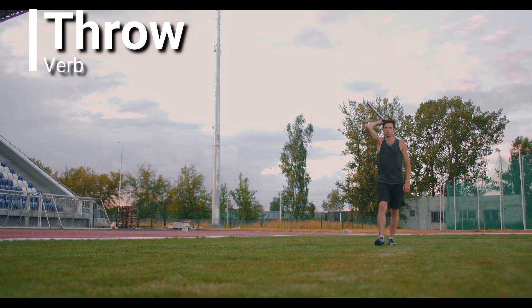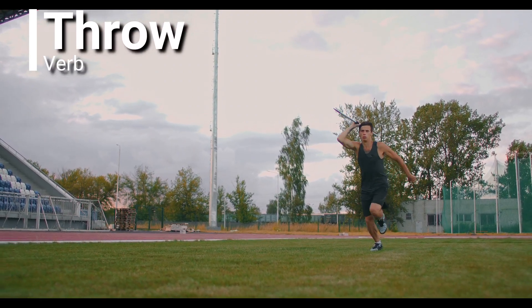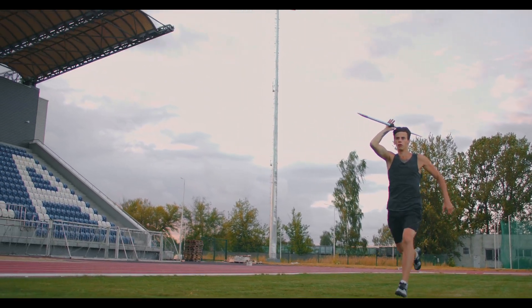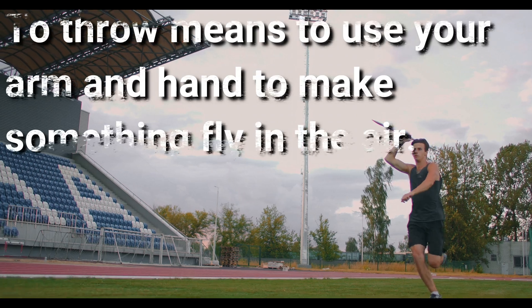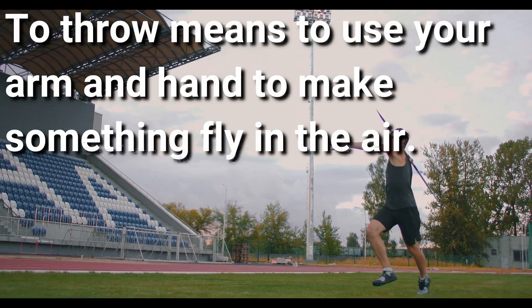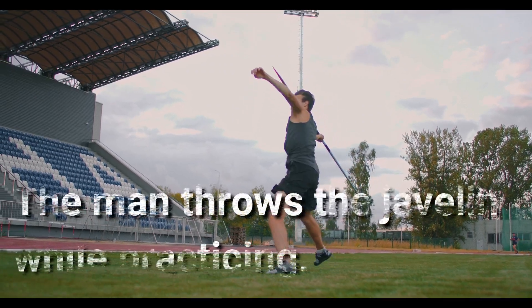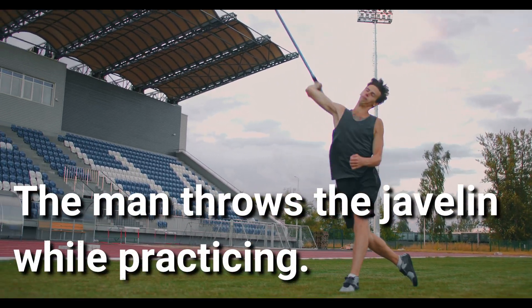Throw. Throw is a verb. To throw means to use your arm and hand to make something fly in the air. The man throws the javelin while practicing.